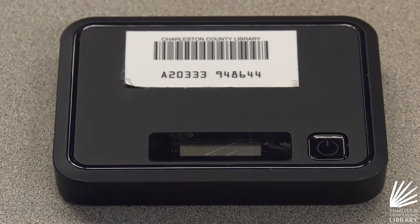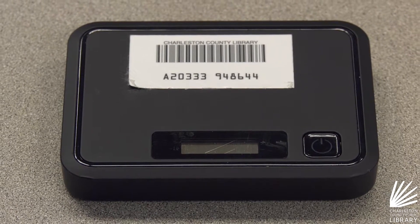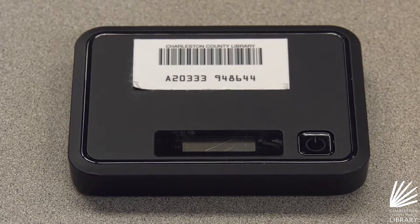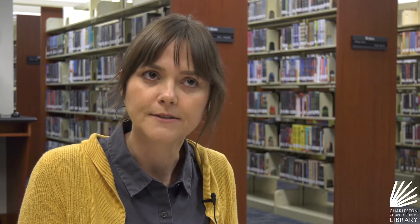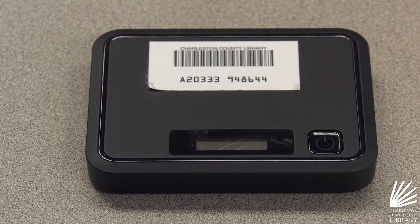Funds for this project are made possible by the K-12 School Technology Initiative, administered by the SC State Library. It offers access for up to 10 devices, so a family might check out one of these devices but several people in a house could actually gain access to the internet on different devices.